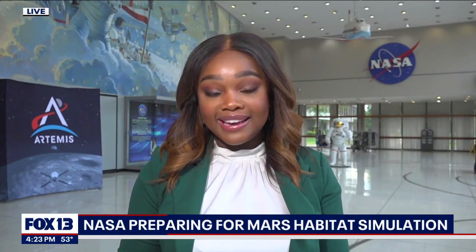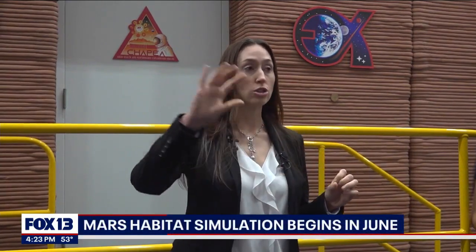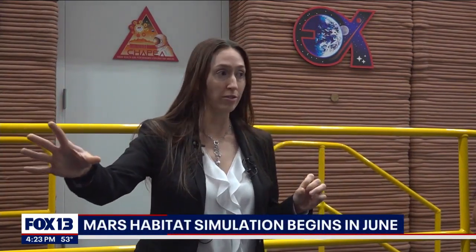Inside the Mars habitat, the crew members will eat, sleep, and exercise just as if they were in outer space. As we're moving from low Earth orbit to further missions further away from Earth, we really need to understand how we're impacting crew health with more limited resources.